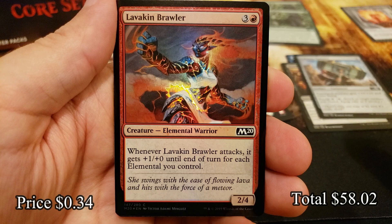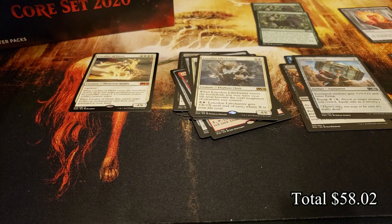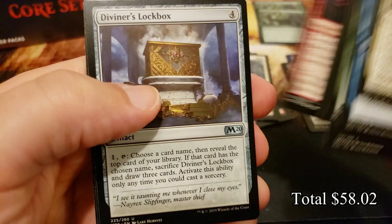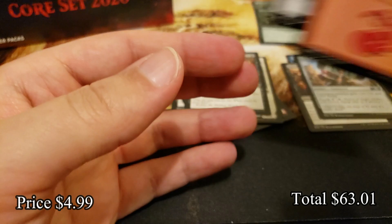The Hammer and Loxodon Lifechanter with a foil Lavakin Brawler. Still plenty of room for more mythics — a little light on mythics so far. And Scheming Symmetry — man, another awesome rare.